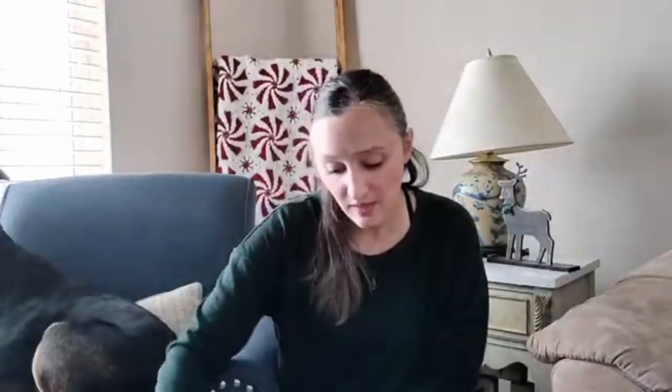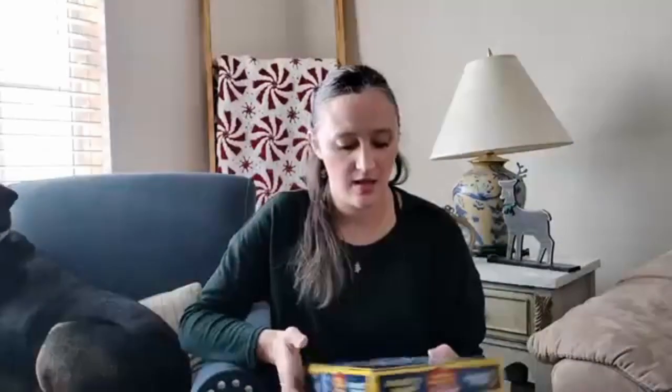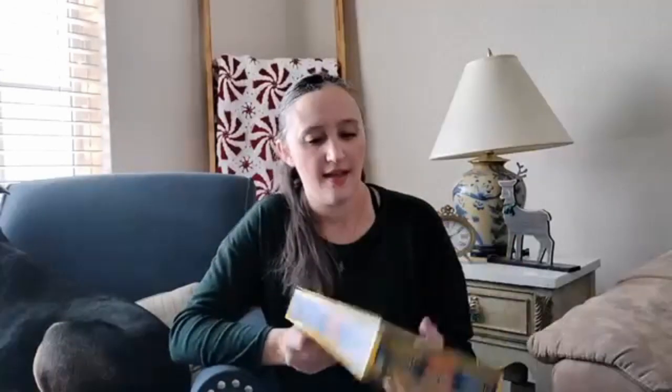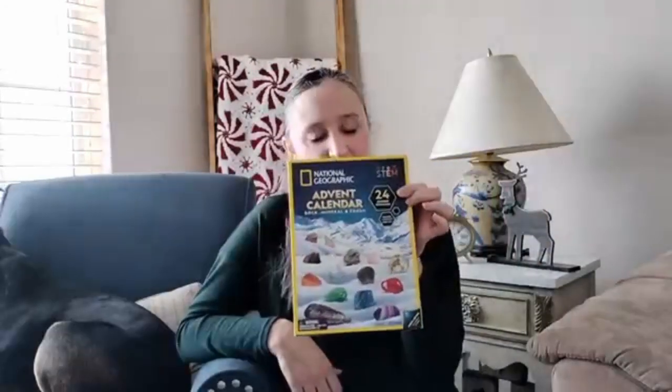This is also when I give them their advent calendars. In the past I've done Lego ones — that's also what I did last year — but I'm doing something different this year. Instead of a Lego advent calendar, these ones are coming from National Geographic. They are a gemstone advent calendar and a basic rock, mineral, and fossil advent calendar.